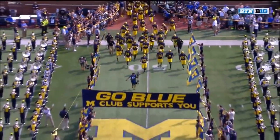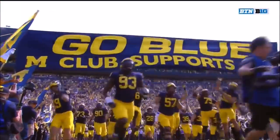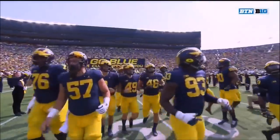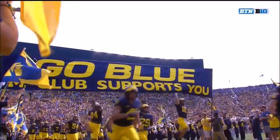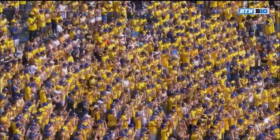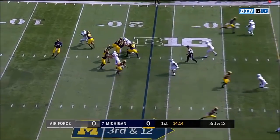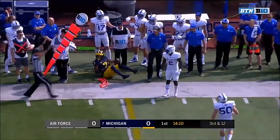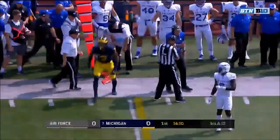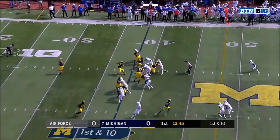Michigan is ready for win number three against the Air Force. A four-man pressure, Spate to the sideline — Tariq Black is there to make the catch and should get the first down. Number 96 at the bottom into that offensive line, here's Isaac.